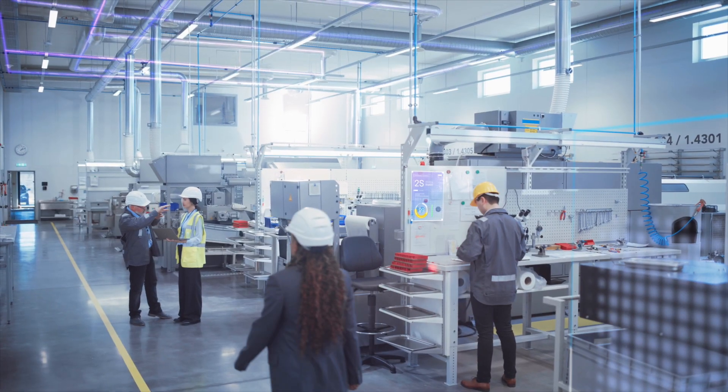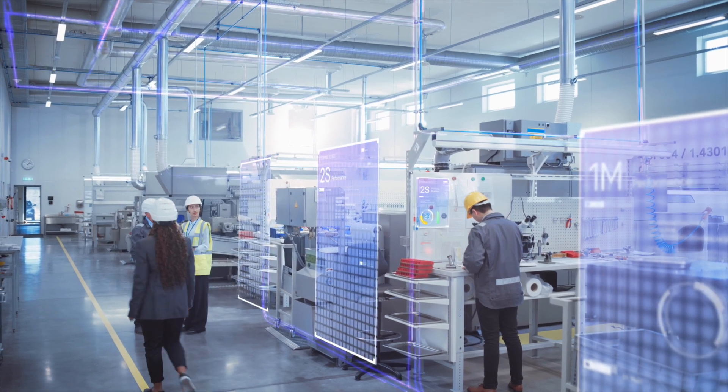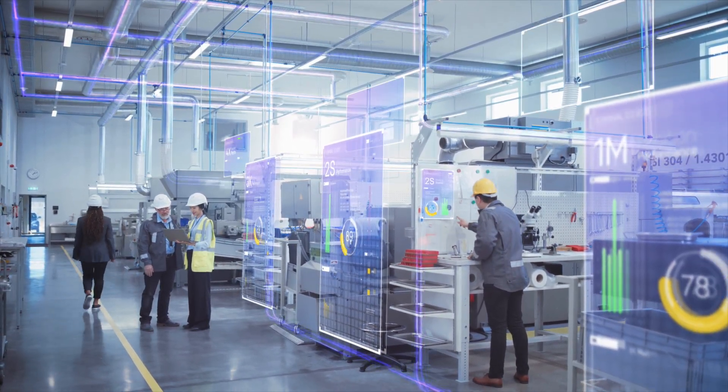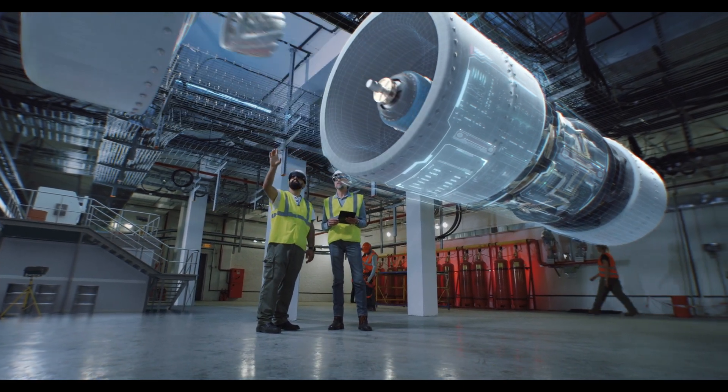Imagine a manufacturing operation where key managers and stakeholders had real-time visibility into daily performance that was pulling from every data point across your entire manufacturing organization.